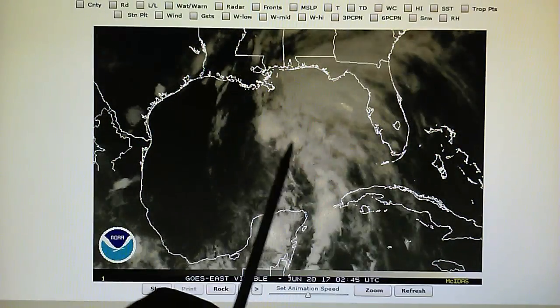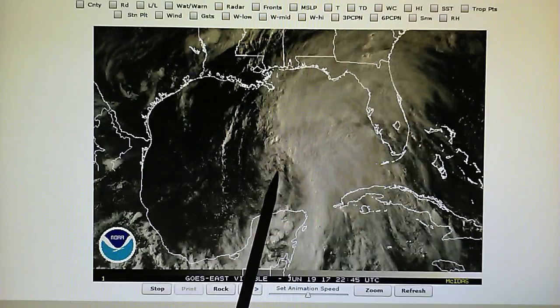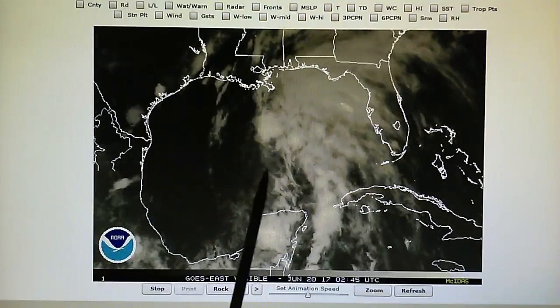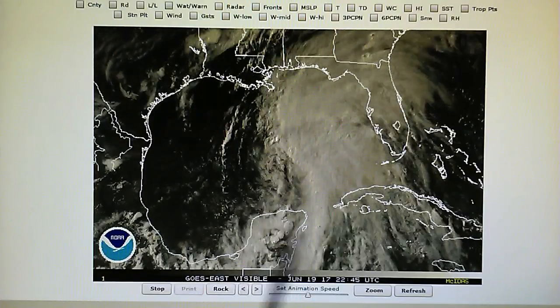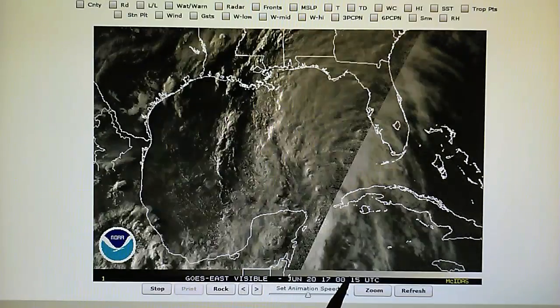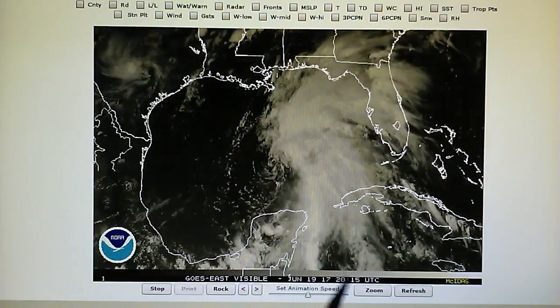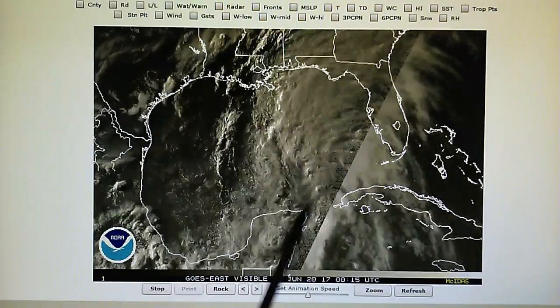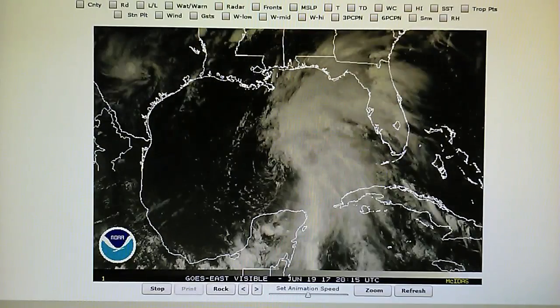The rotation in this center is wiped out by the end of this seven and a half hour loop. Right there is the center spinning counterclockwise, and by the end of the loop it looks completely disorganized. It doesn't look like there's much rotation left as they continue to hit this area with the transmitters.